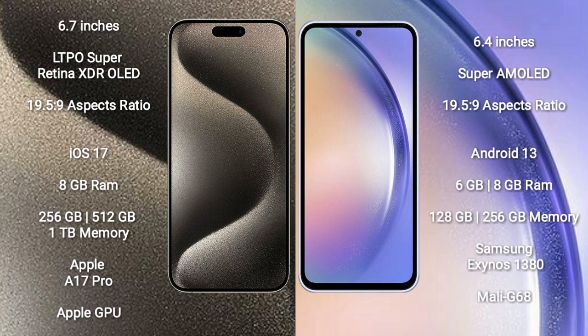Samsung Galaxy A54 comes with 6GB or 8GB RAM and 128GB or 256GB internal storage, powered by the Samsung Exynos 1380 processor and Mali-G68 GPU.